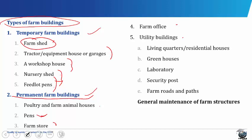Farm stores are always located close to the farm office. Usually there are two types of store: the cold stores and those for dry goods. The cold store is for fresh fruit and vegetables, fish, meat and poultry products. Examples of dry goods include fertilizer, improved seeds, spare parts for farm machines, etc.